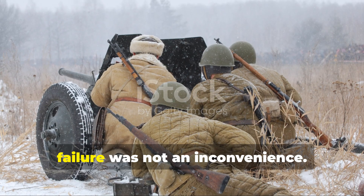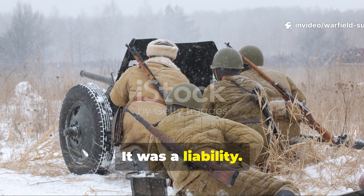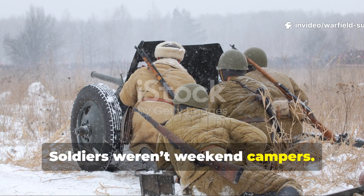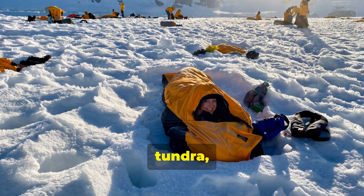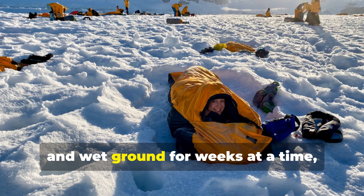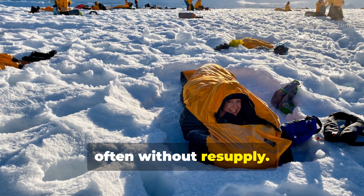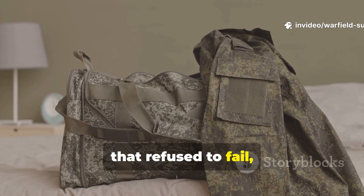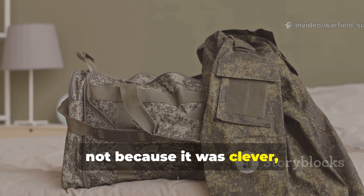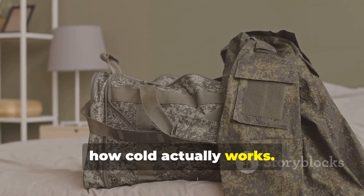During the Cold War, failure was not an inconvenience — it was a liability. Soldiers weren't weekend campers. They were expected to sleep in forests, tundra, ruined cities, and wet ground for weeks at a time, often without resupply. That pressure produced a bedroll system that refused to fail, not because it was clever, but because it was brutally honest about how cold actually works.